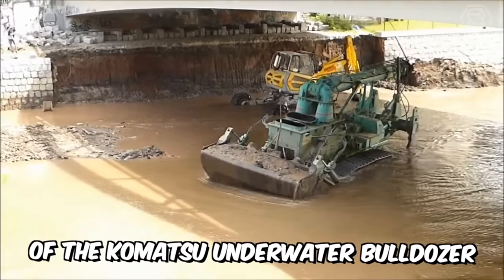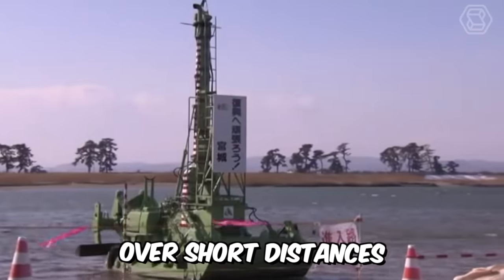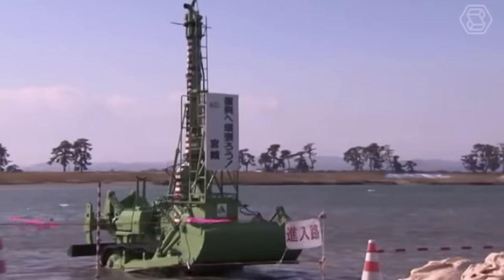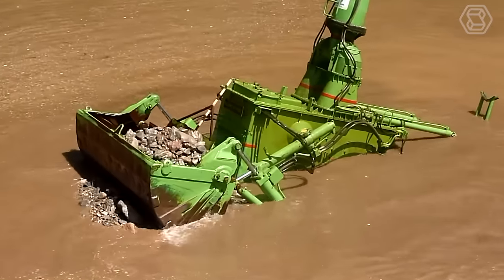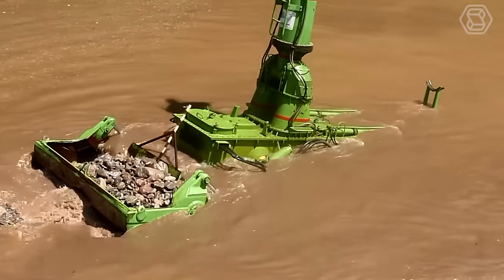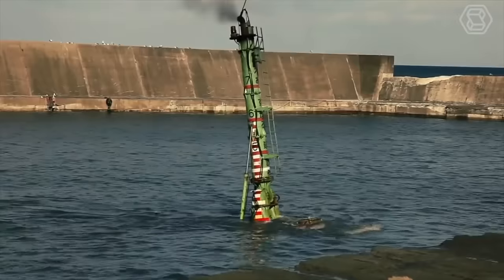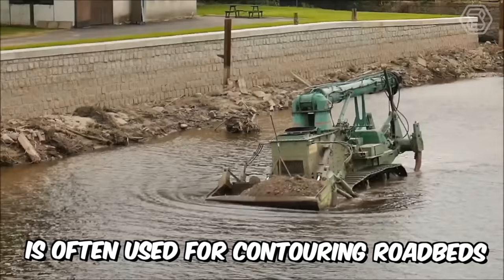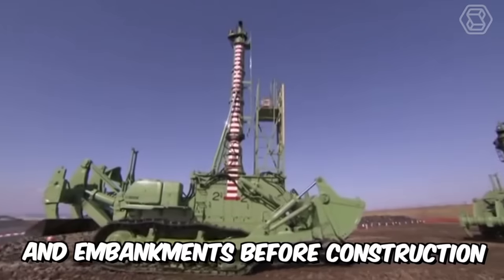The key purpose of the Komatsu underwater bulldozer is to move large volumes of soil over short distances. The machine is capable of removing layers of soil and backfilling it, leveling sites, and performing many other tasks underwater. It's also indispensable during the construction of dams, dikes, and other structures. The bulldozer is often used for contouring roadbeds, ditches, and embankments before construction.